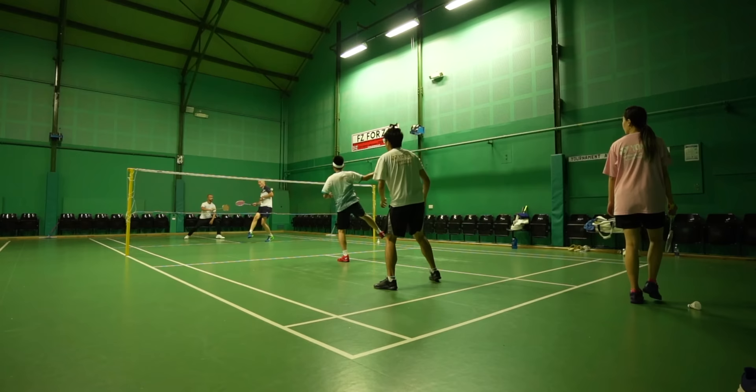I think Victor has done a good job with this Thruster F and I did enjoy playing and testing with it. Now the trouble is to find a store that has it in stock. I'll see you in the next one.